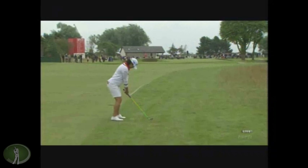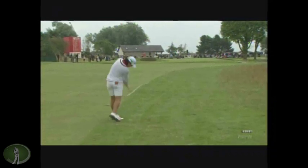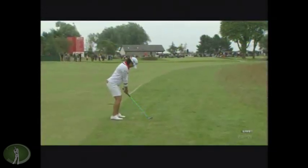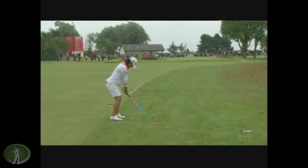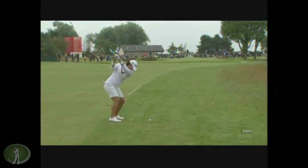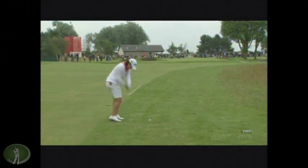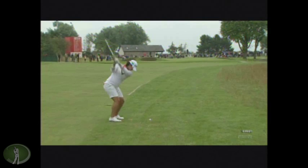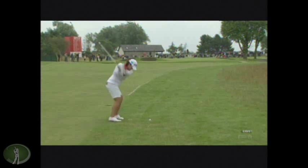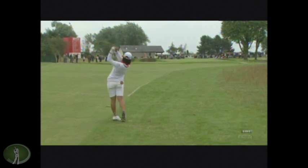Now, Yani Tseng — I don't know, she had some huge slump, but prior to that slump she was like killing everyone. I thought this swing was pretty cool though. The hallmarks of a nice swing — I like that out move, shaft lays back, nice shaft control, good arc through. Good stuff.